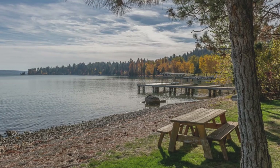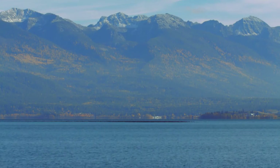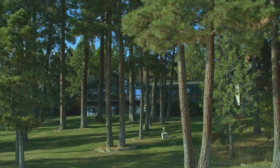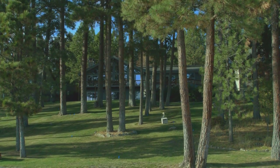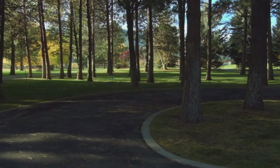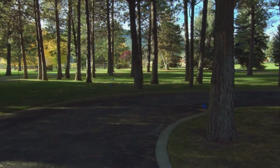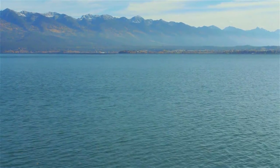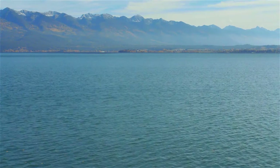Expansive views of the Mission Mountains and Flathead Lake. Towering pines protect the tranquility of this peaceful retreat. Come home to Flathead Lake.